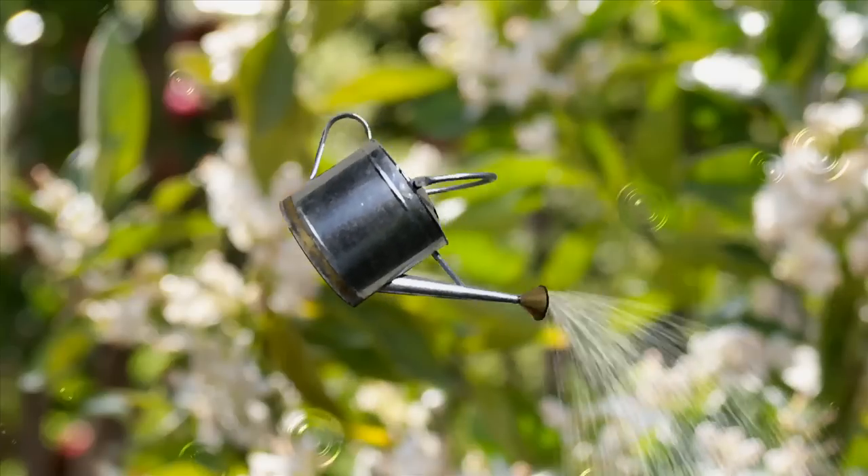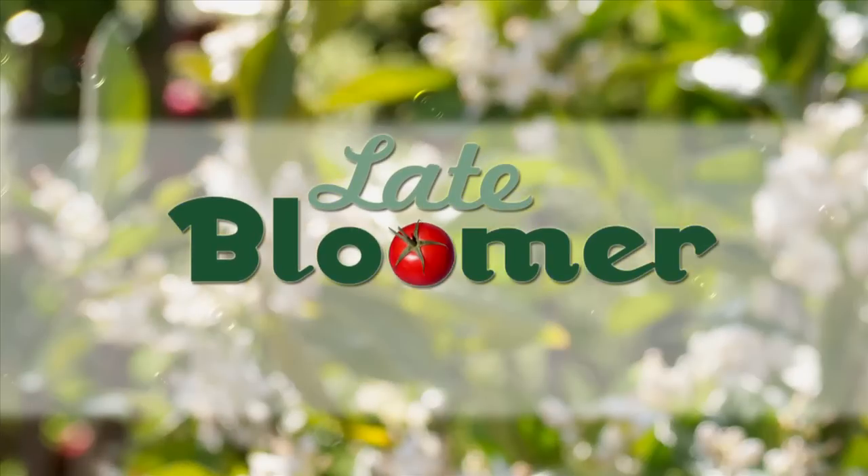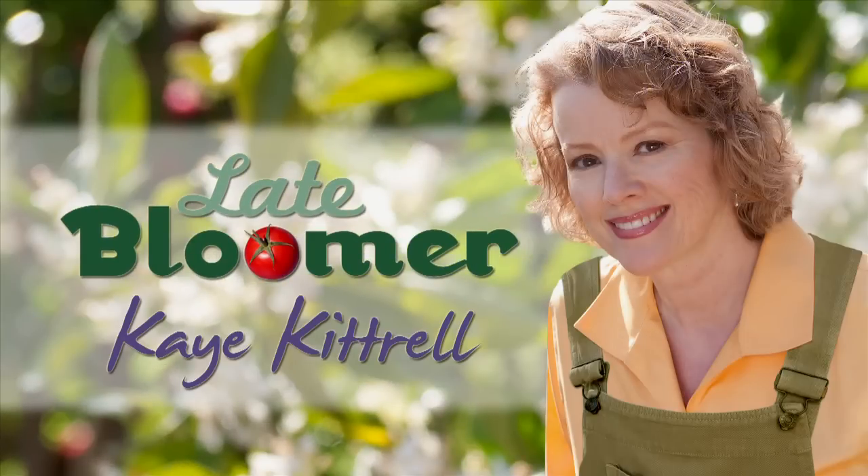I'm Kay, and this late bloomer is on the road. Today I'm in Mar Vista, California, and we are on the hunt for the monarch butterfly.